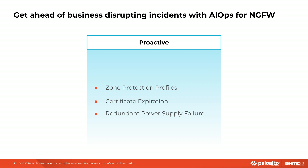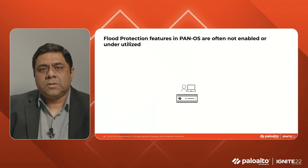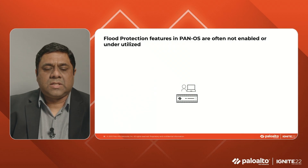I'm going to explain how proactive health insights from AIOps helps us get ahead of business-disrupting incidents with the help of three examples. The first one is proactive insights with zone protection profiles. Customers can protect their internal systems and critical servers from flood attacks by enabling Palo Alto Networks' features such as zone protection.